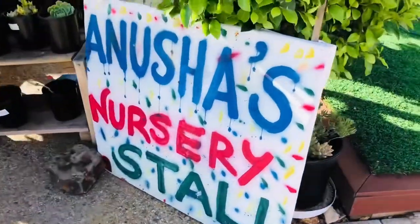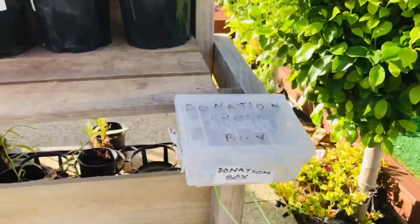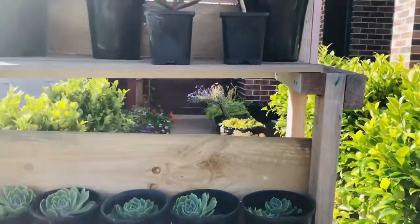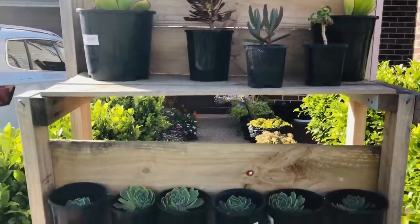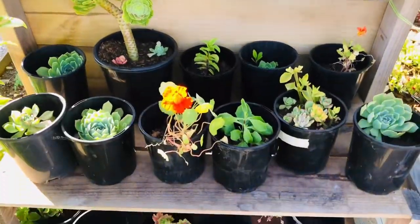Hello everyone, welcome back to my channel. And if you're new to my channel, welcome to Pots and Succulents. So today again, we're not going to make any arrangement, but I'm going to show you a stall na nakalagay dito.